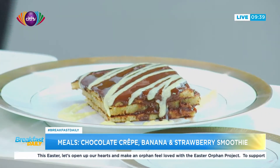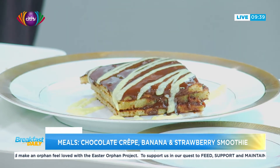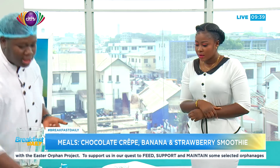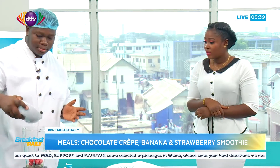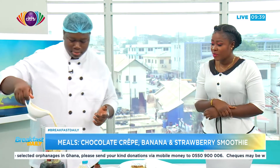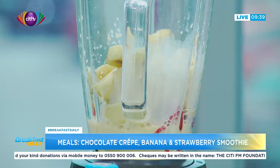Quick tip when making a smoothie: you should actually freeze your fruits before blending. That way you don't need to add water, which would dilute the flavor. So these are frozen strawberries, there's a frozen banana, and then we add milk for that milky texture.